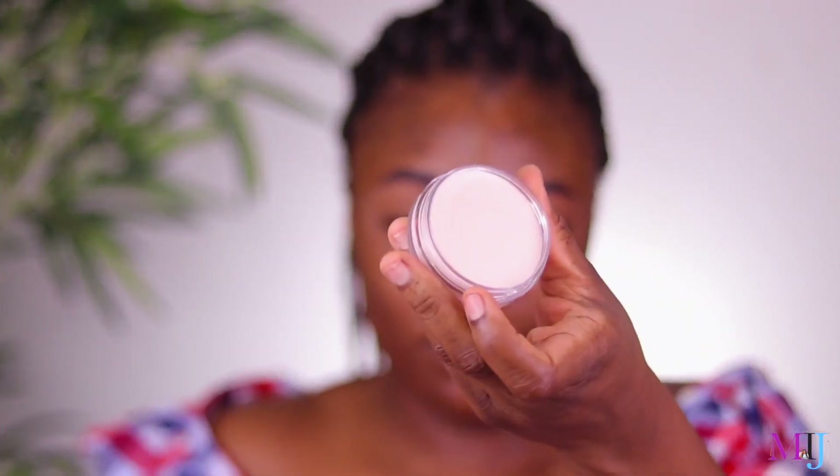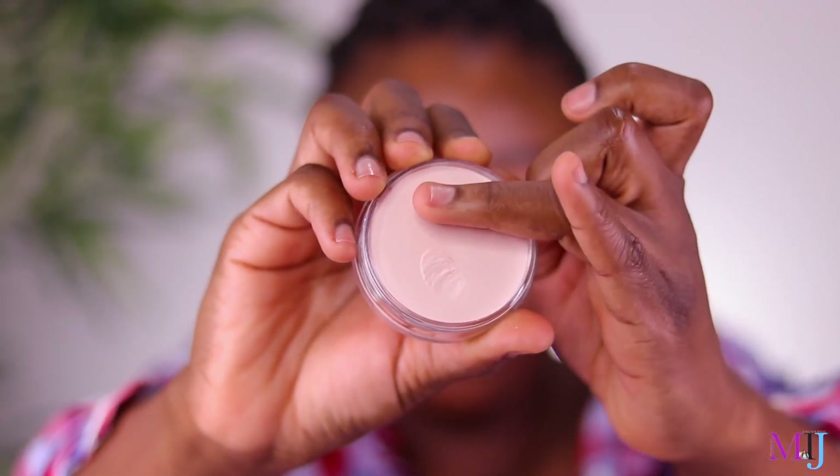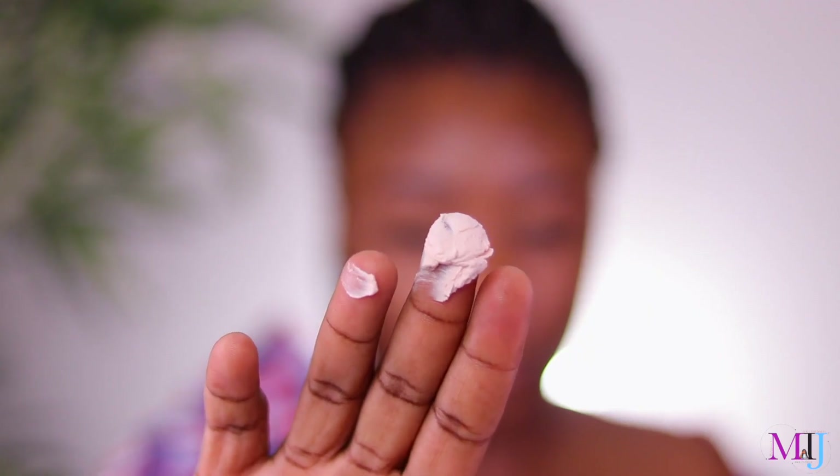Let's open it together — I haven't opened this yet. Oh, it's sealed! It's the primer — this is it. Whoa, it feels... I don't really smell anything distinct. It feels mousse-y. It feels like whipped cream when it's not as whippy. Alright, let's just apply it on this side.